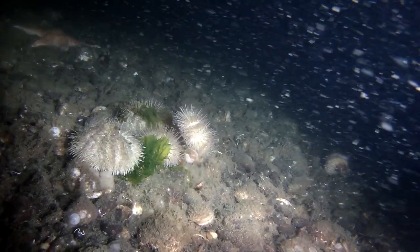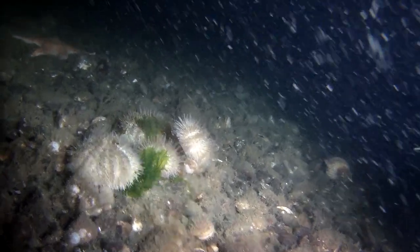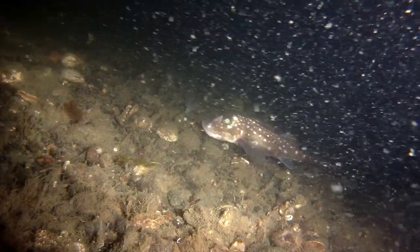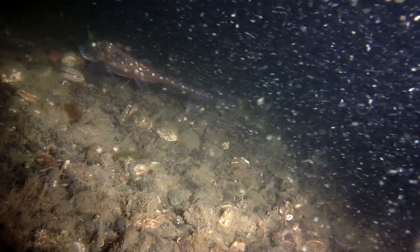These sea anemones that we're looking at right now, with those little barbed tentacles out — that was really a neat little group of them. Ratfish, there they are, kind of swimming up that ledge as we move along.